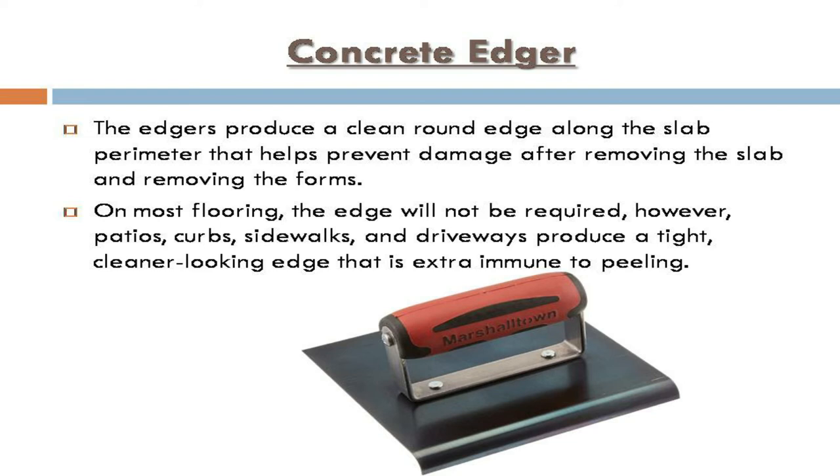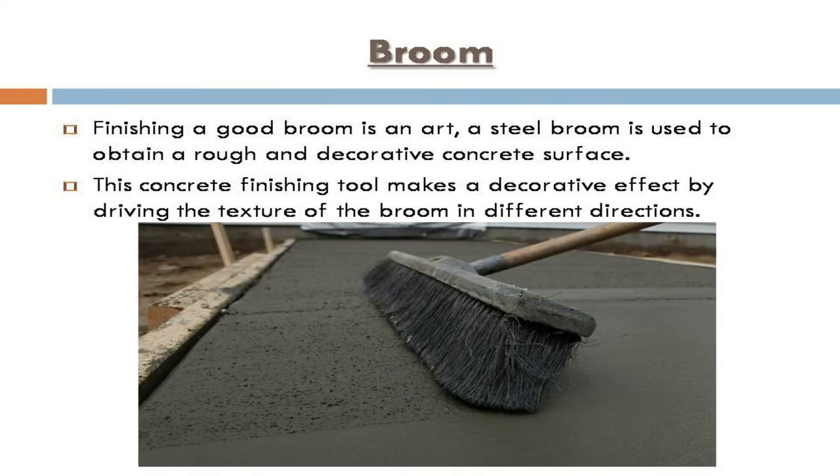Concrete edger: edgers produce a clean, round edge along the slab perimeter that helps prevent damage after removing the forms. On most flooring, an edge may not be required; however, patios, curbs, sidewalks, and driveways benefit from a tight, cleaner-looking edge that is more resistant to peeling.